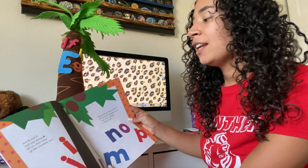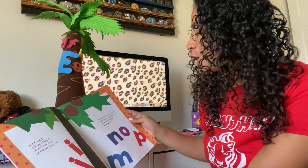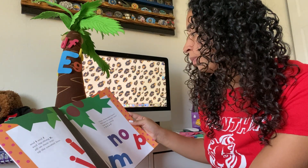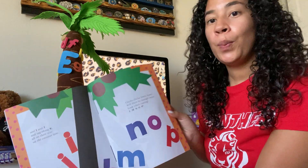And I and J and tag along K, all on their way up the coconut tree. Chicka Chicka Boom Boom, will there be enough room? Look who's coming — L-M-N-O-P.